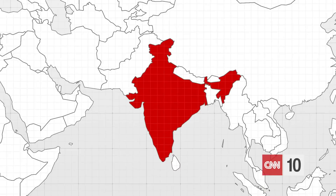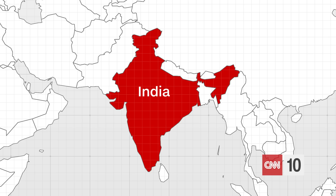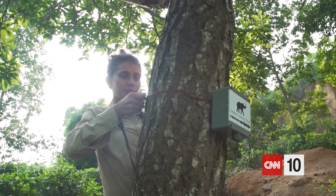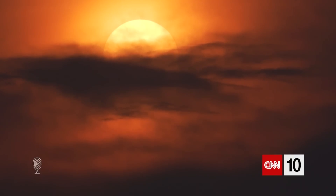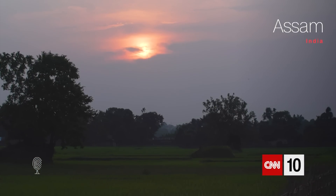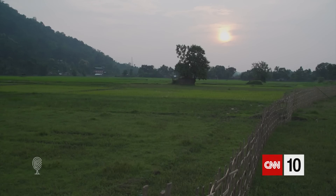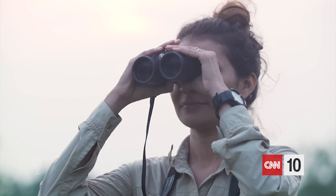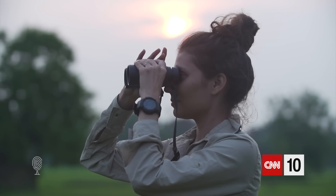In the emerging field of bioacoustics, scientists are looking at how to protect and conserve our planet by listening to it. Today, the Call to Earth series is headed to a biodiversity hotspot in India, where a local researcher has developed a device to alleviate the growing issue of human-elephant conflict. Sunset on the border of Kaziranga National Park in northeast India, and former computer engineer Seema Lakandwala stands in the field of a neighboring village, scanning the edge of the forest for one of her favorite animals.